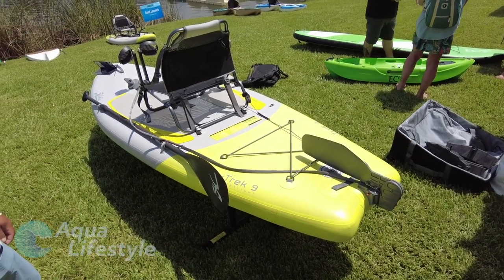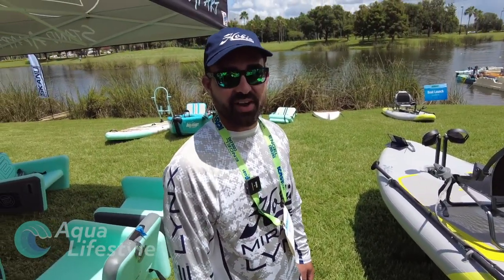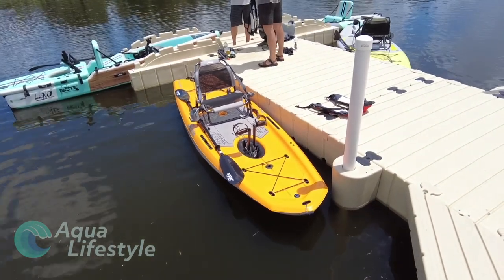The retail price is $2,199, and they're available now. New for 2021. Thank you so much for showing us — appreciate it. Thanks for coming and hanging out and checking out the Hobie demo booth.